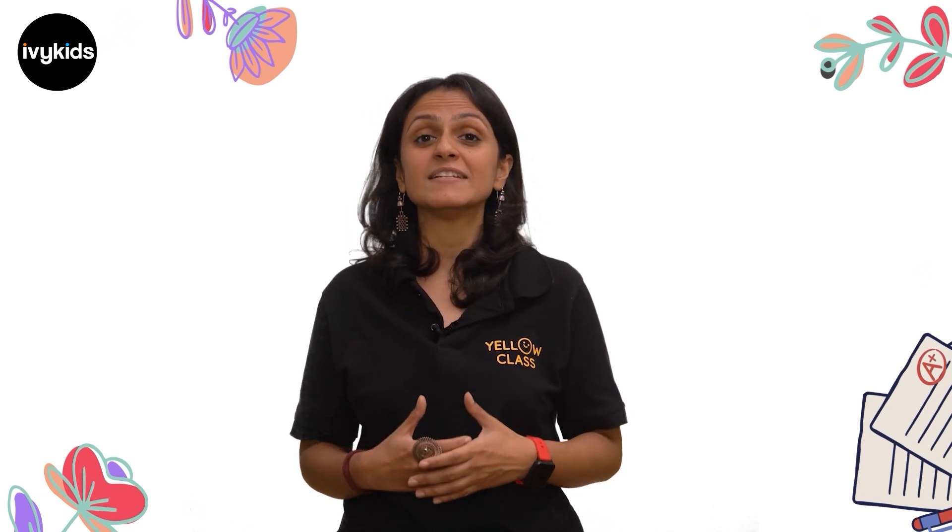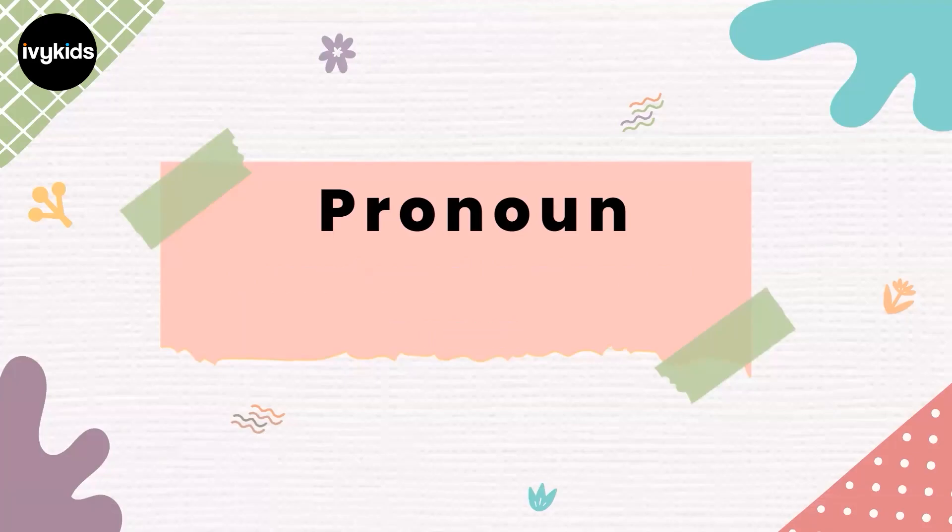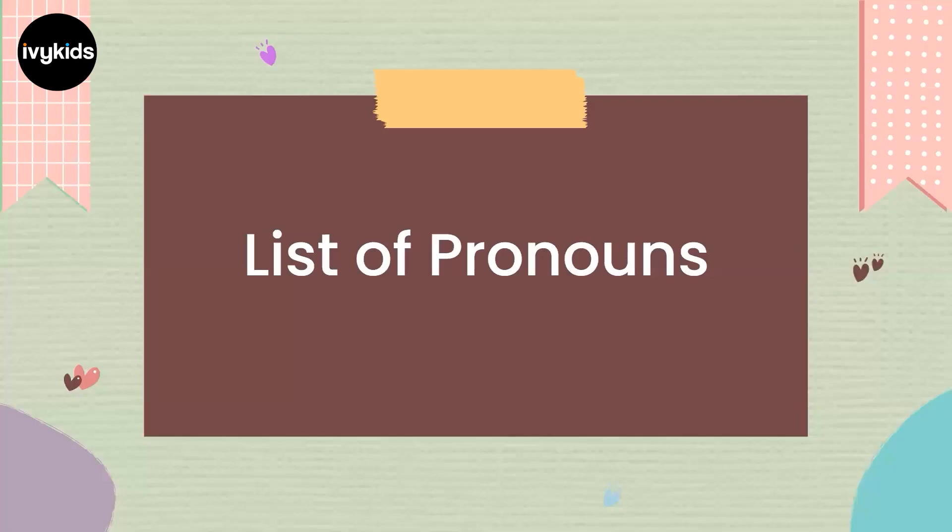Now we are clear that pronouns are used instead of the nouns or the naming words. Let's look at a list of pronouns that are used in the language. Pronouns are words used in place of nouns. They replace the nouns in sentences — nouns being the naming word like an animal, place, thing or person.